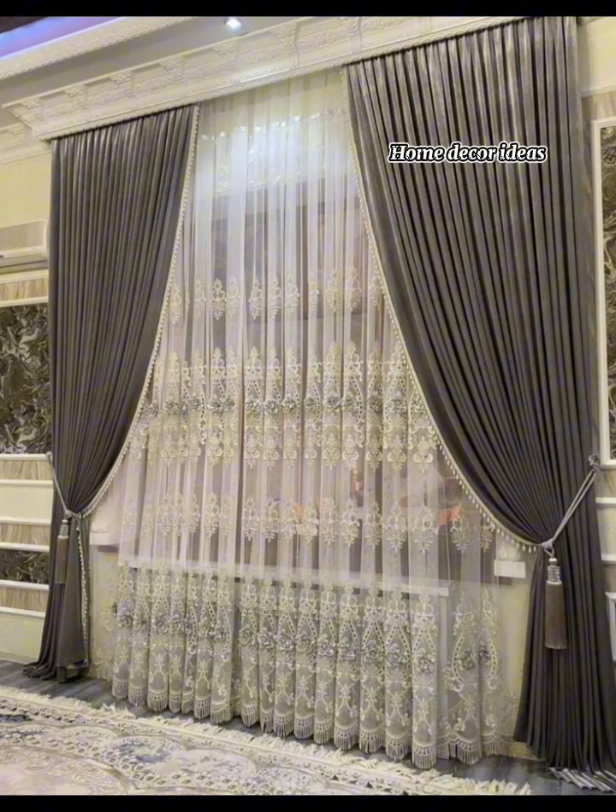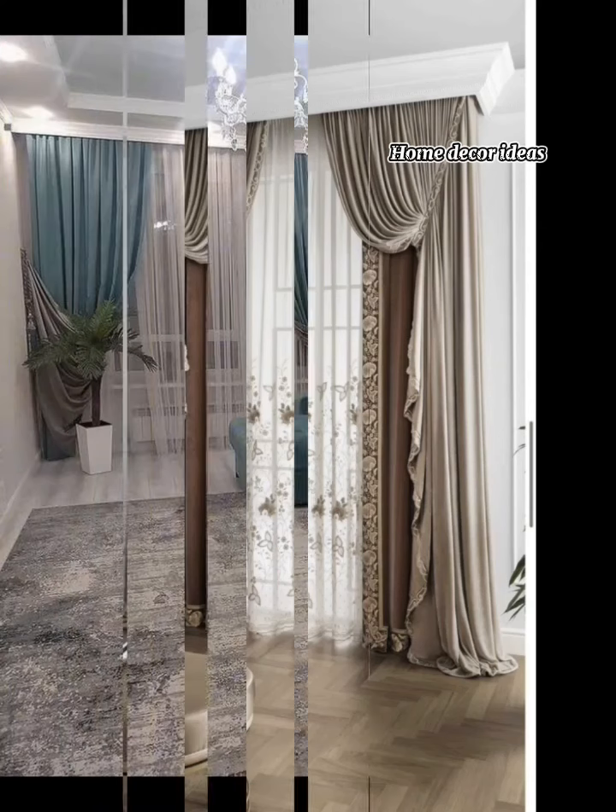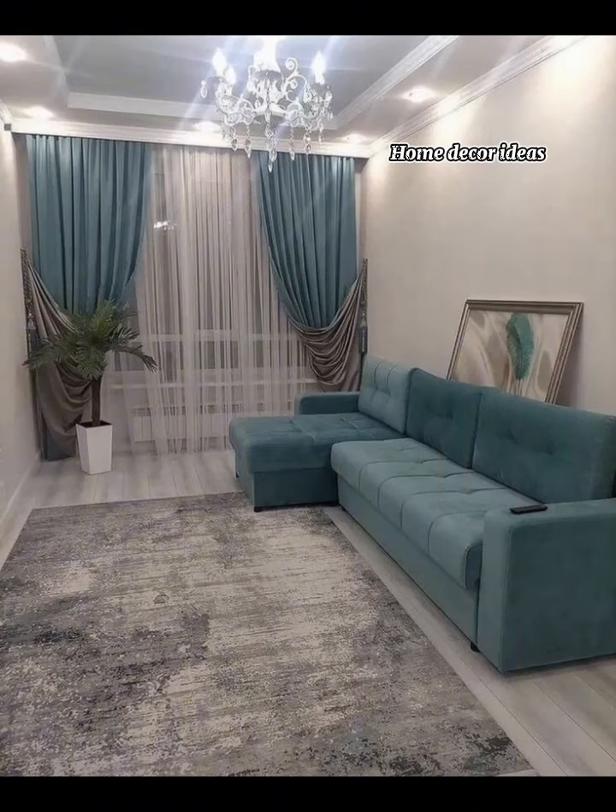Let's talk about fabric choices. Linens and cotton are good materials for French cottage decor. They offer a light, airy feel that complements the rustic charm of cottage interiors.